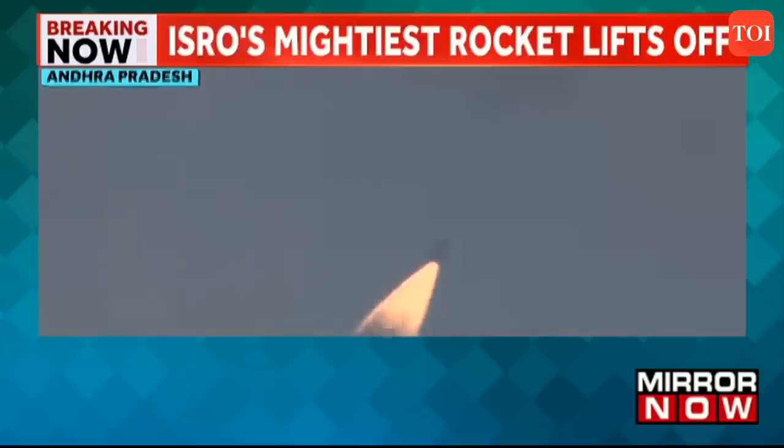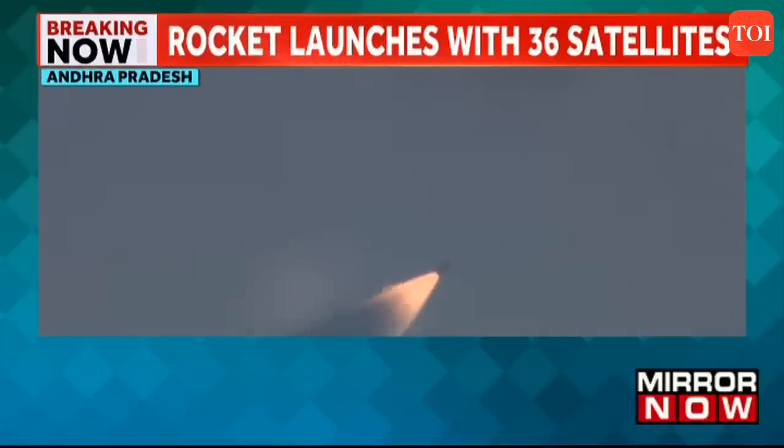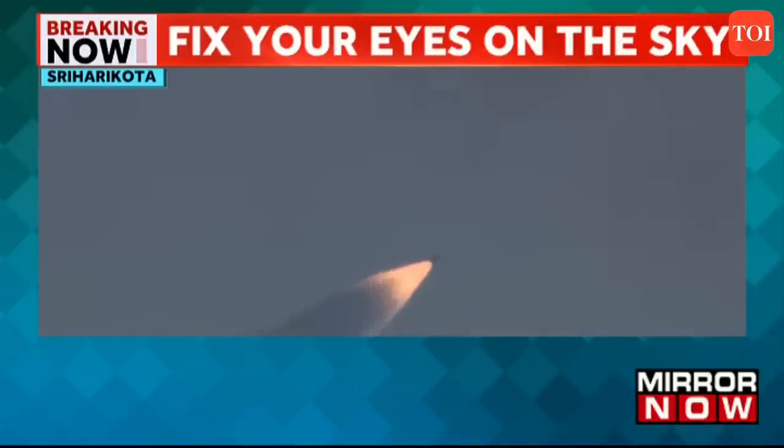Both S-200 boosters are performing nominally as the vehicle heads towards its designated orbit. The S-200 motors are thrusting with 5,952 kilonewtons of thrust in vacuum.